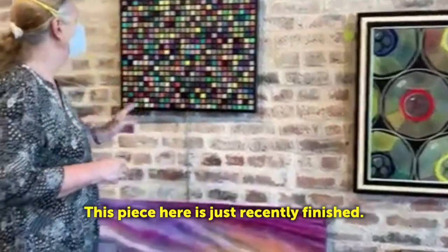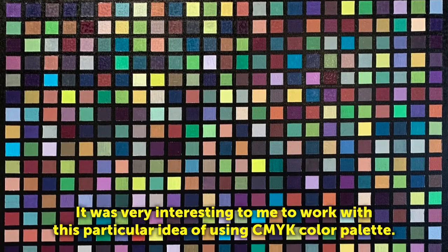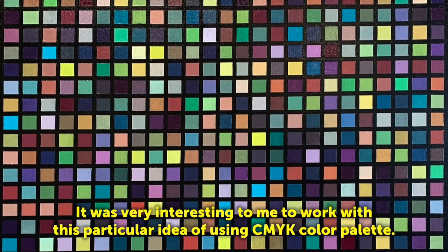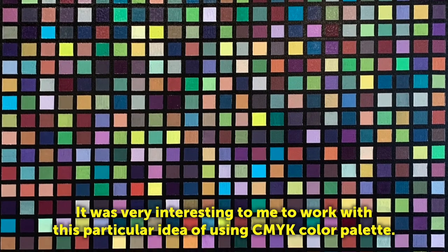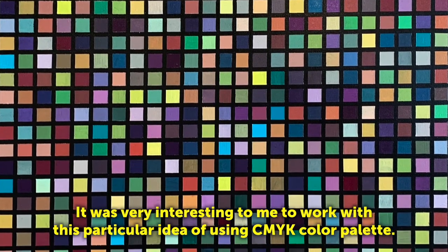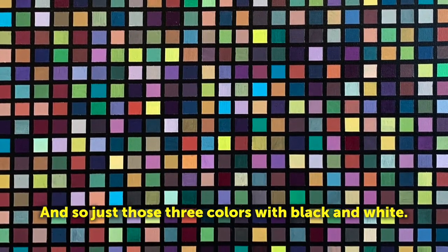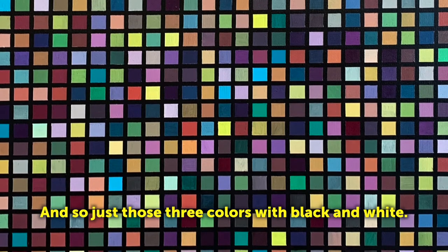This piece here is just recently finished. It's called 25 Squared. It was very interesting to me to work with this particular idea of using a CMYK color palette — just those three colors with black and white.